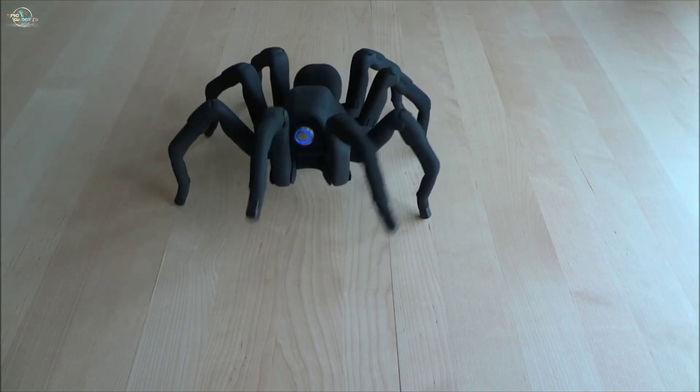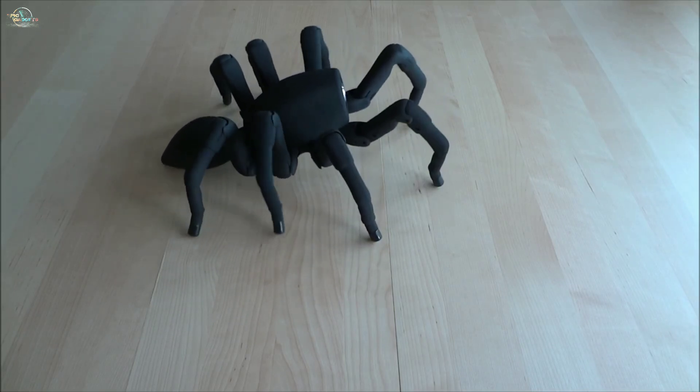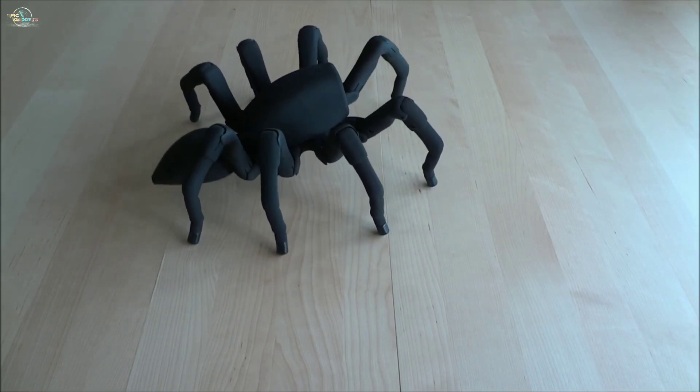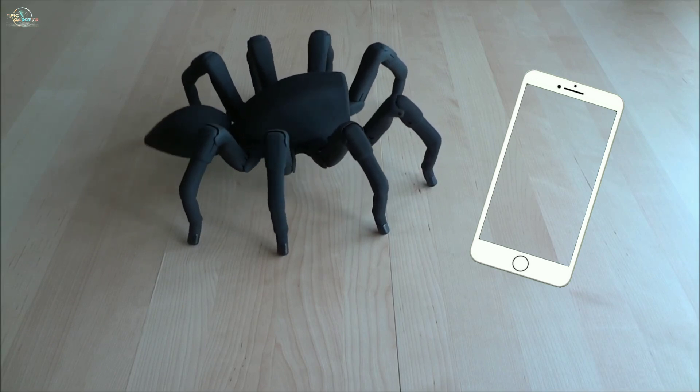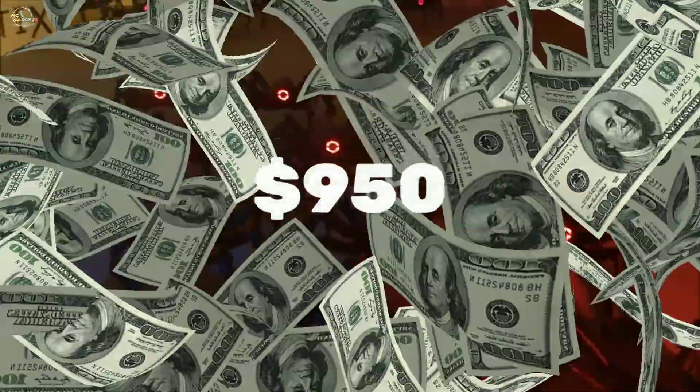It looks like a real spider and moves like one too. It can be controlled from your smartphone wirelessly. The price of this robot starts at $950 on the market.